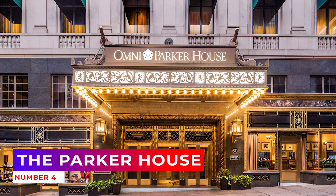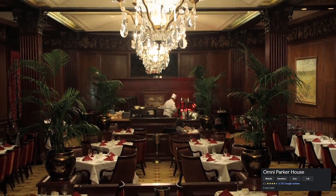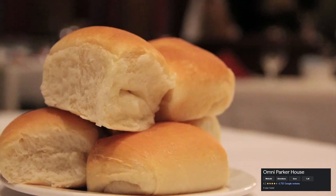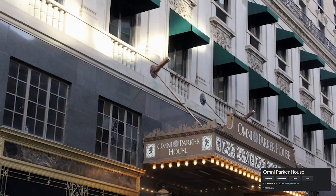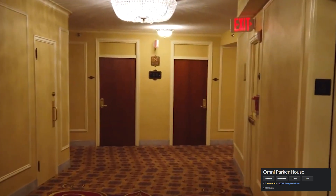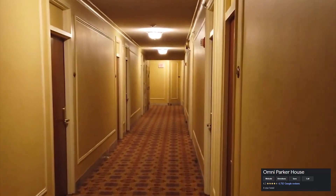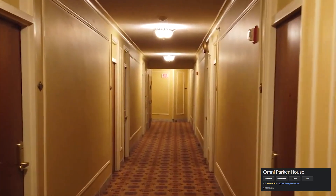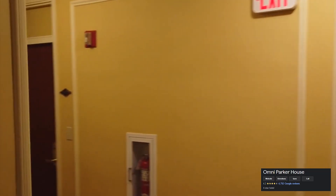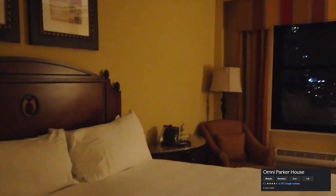4. The Parker House. Built back in 1855, the Parker House is one of the most historic hotels in America. It's been welcoming guests for over 160 years and has a reputation for impeccable customer service. The hotel's central location and proximity to many major attractions make it the perfect place to stay while exploring all that this great city has to offer. If you're looking for a place that offers luxury at an affordable price, look no further than the Parker House.